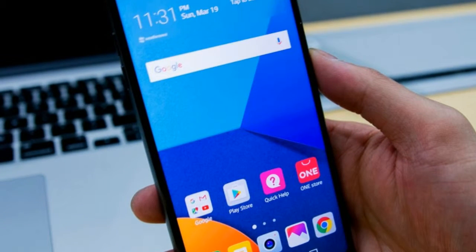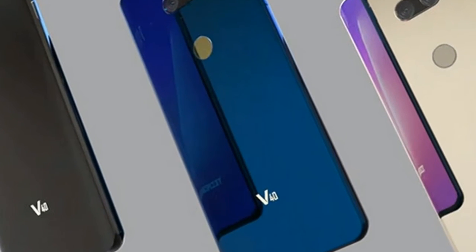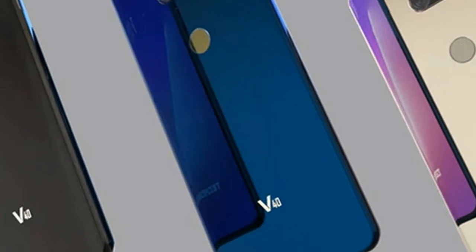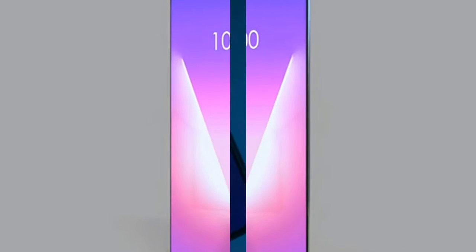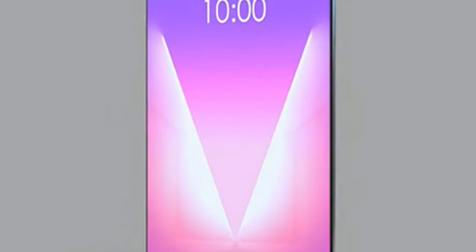I've used the device for nearly two months, and my experience has been painless — and that's all you'll really want from a laptop anyway. Though Huawei has struggled to break into the US market, the company just passed Apple in worldwide sales.